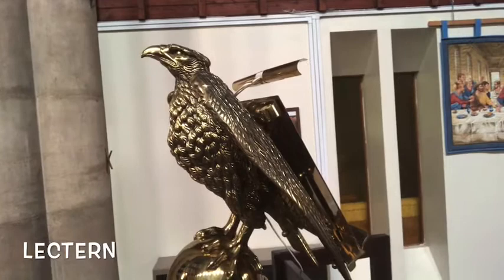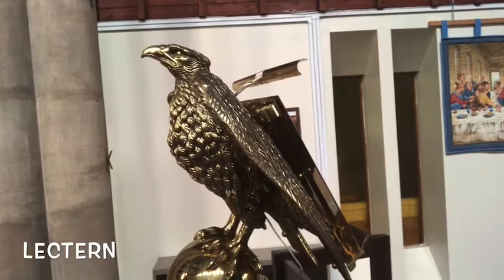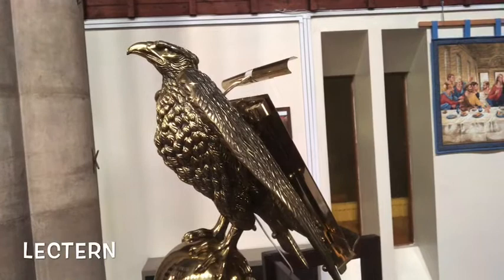This is our lectern. It's where somebody stands during our church services and reads from the Bible. Can you see the eagle? The eagle reminds us that God can see over everything, just like the eagle can see for miles around.